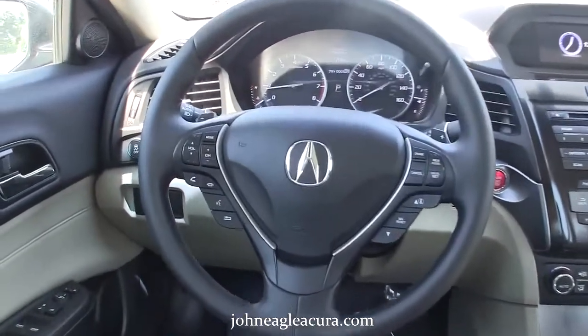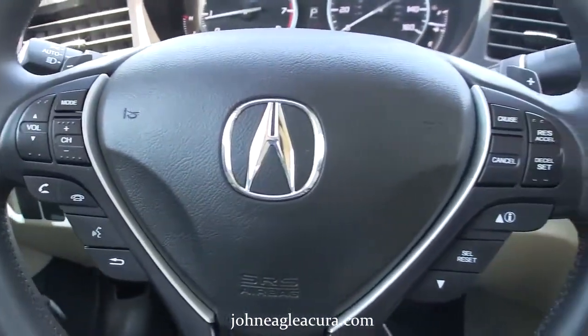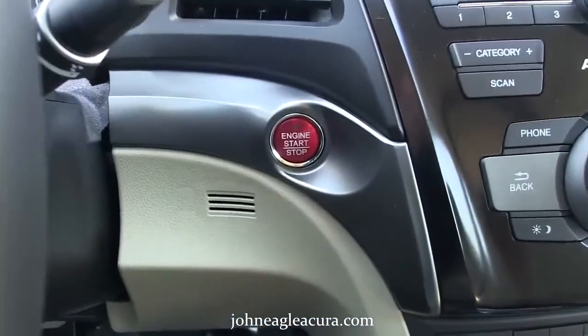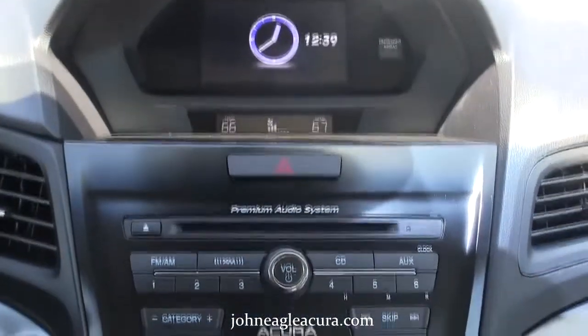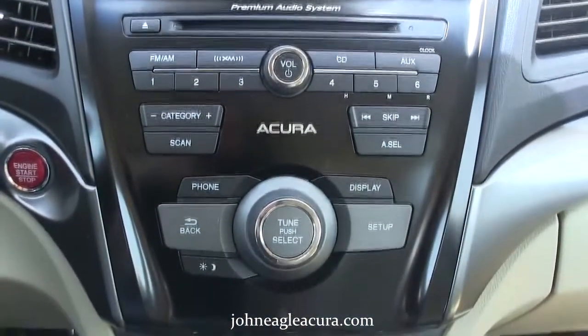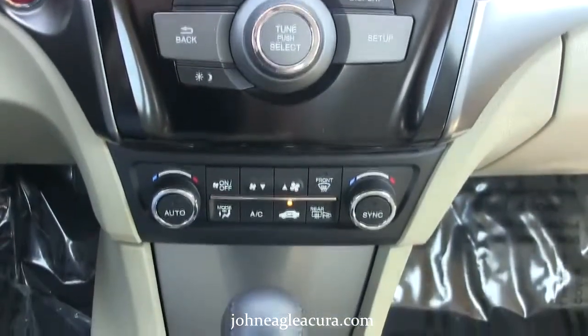Moving on to the steering wheel, you have everything at your fingertips including volume and channel controls, Bluetooth connection, cruise control, information controls, and push-button start. There is a 5-inch info screen. It has a premium sound system with AM-FM radio, satellite radio, a CD player, and auxiliary audio input.